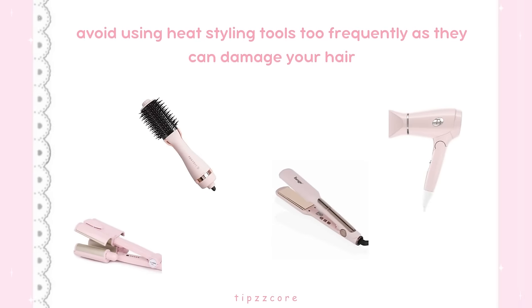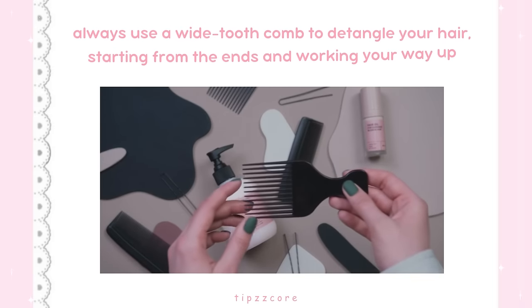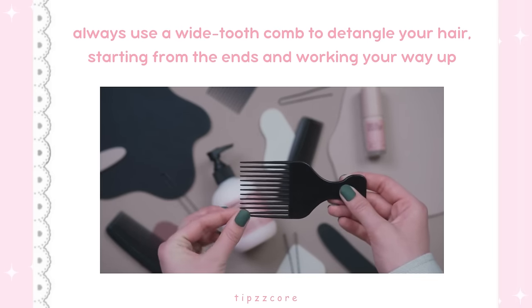Secondly, try to avoid using heat styling tools too frequently as they can damage your hair. And lastly, always use a wide-tooth comb to detangle your hair, starting from the ends and working your way up.